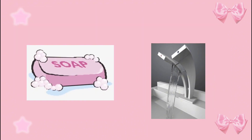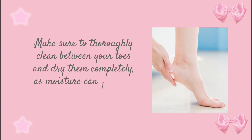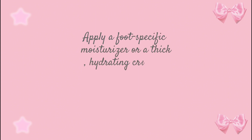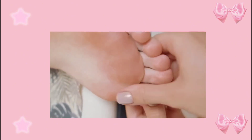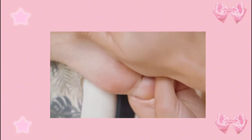Wash your feet regularly with a gentle moisturizing soap and lukewarm water. Make sure to thoroughly clean between your toes and dry them completely, as moisture can promote fungal growth. Apply a foot-specific moisturizer or a thick hydrating cream daily, and apply petroleum jelly on your heels — especially after washing — massaging in circular motions with extra attention to heels and dry areas.